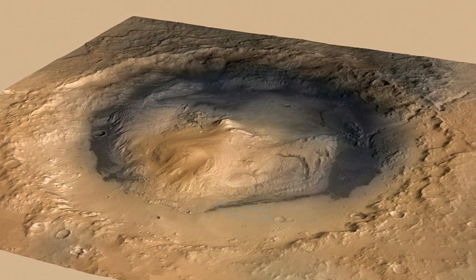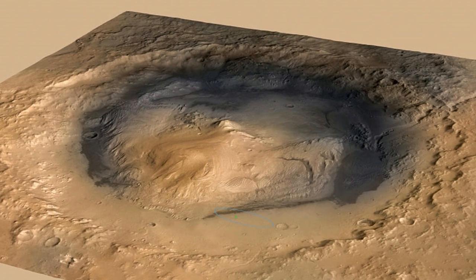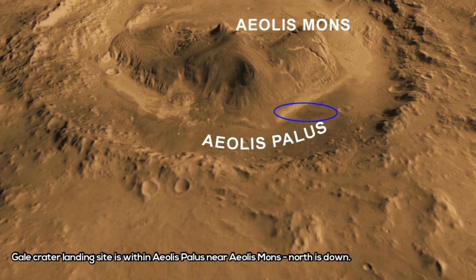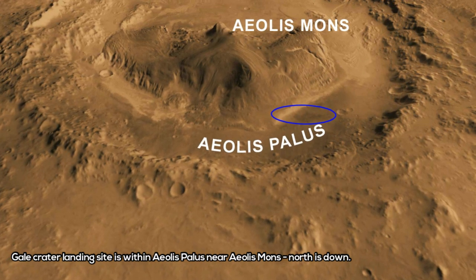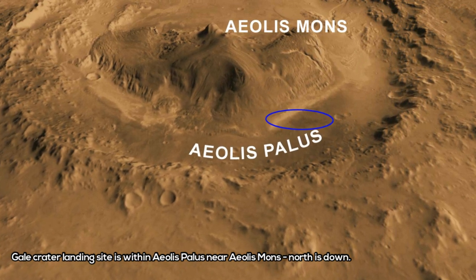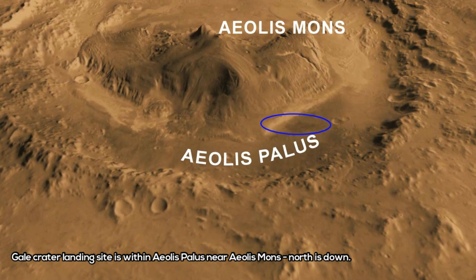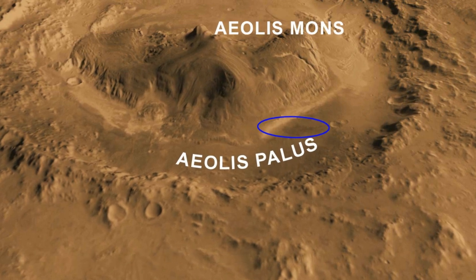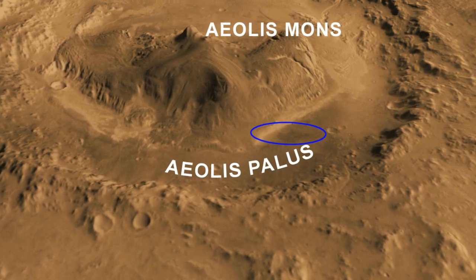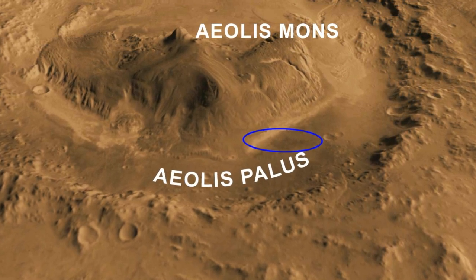Putting this all together, the authors suggest that Gale Crater's lake went through several different periods. While the first material to arrive as sediment was transported in a cold climate, things soon warmed up. During this warm period, the lake ended up stratified, meaning it had distinct layers. Near the surface, UV light and atmospheric oxygen created an oxidizing environment, which oxidized some of the sulfur in the rocks, ultimately creating enough sulfuric acid to lower the pH there. Deeper in the lake, there was little oxygen, and the pH stayed closer to neutral.